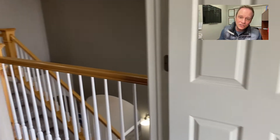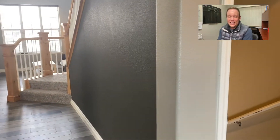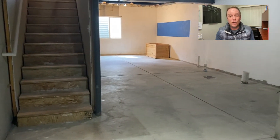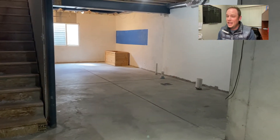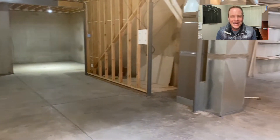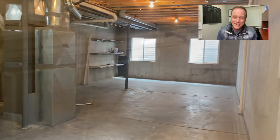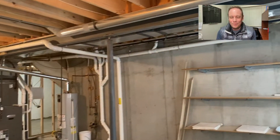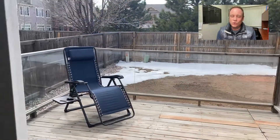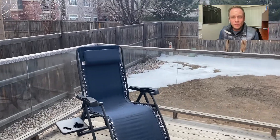We're heading down to the basement. About 1,100 square feet of unfinished space — very roomy. You've got three egress windows; when you buy new construction a lot of builders just give you one egress window and charge an extra $3,000 for additional ones. Plenty of room down here. We've got a passive radon system and a rough-in for a future bathroom.